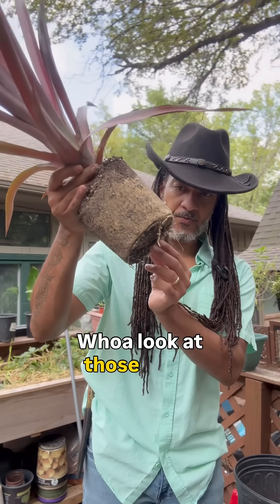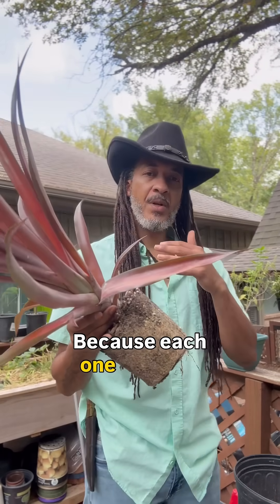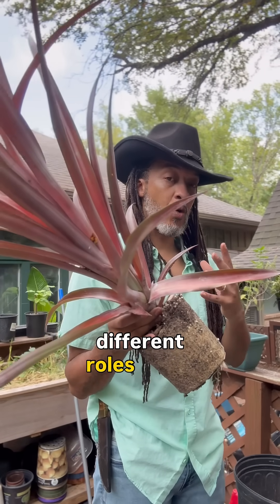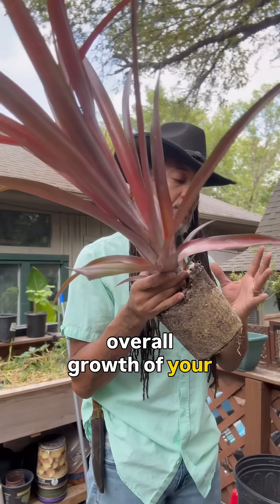Whoa, look at those roots right there. Because each one of those different nutrients that we're talking about are going to all serve different roles in the overall growth of your plant.